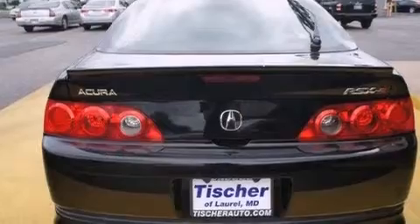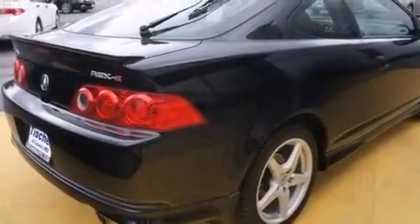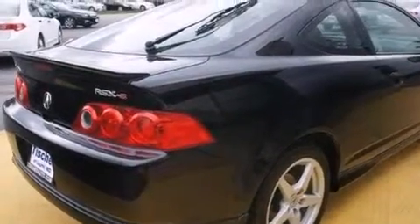Features include a premium audio system, aluminum wheels, steering wheel mounted cruise control, a CD player, and leather seats.